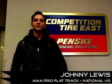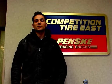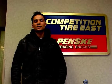Jayne Lewis here, National Number 10 in the AMA Pro Flat Track Series, here at Penske Racing in Reading, PA to pick up my suspension. Why don't we take a look inside and see what's going on.